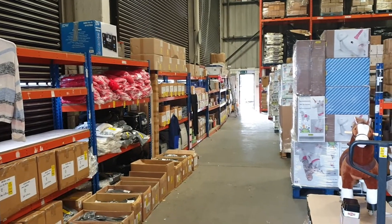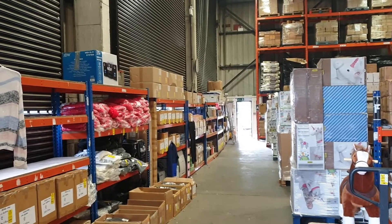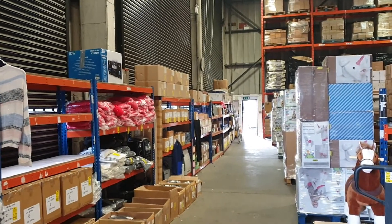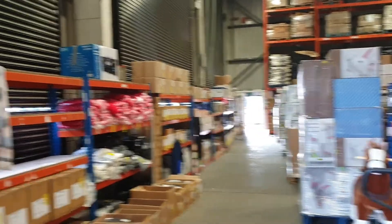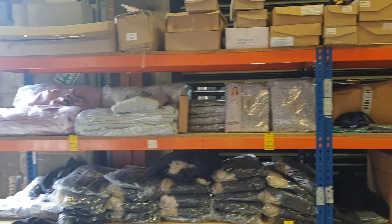Hello everybody, welcome to Charles Taylor Virtual Viewing. You can't come to the viewing due to the current restrictions in place, so we'll bring the viewing to you. Sit back, relax, and enjoy the tour of the warehouse. You can see all the product that we're going to be selling this time.